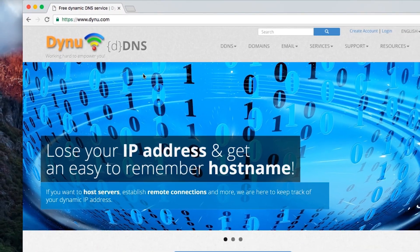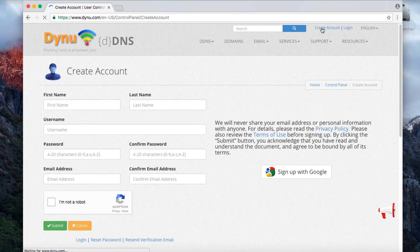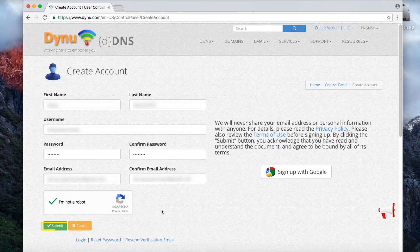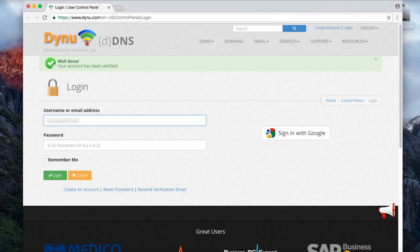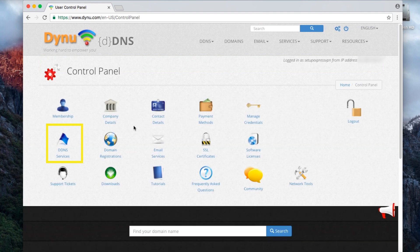To set up a Dynu account, visit dynu.com. At the top right corner of the screen, click Create Account. Fill in the necessary information before clicking Submit. A message will display saying Dynu will send you a verification email. Check your email and click on the link. You'll need to log into your Dynu account using the username and password you just created.